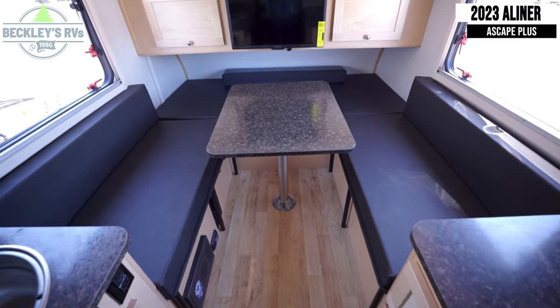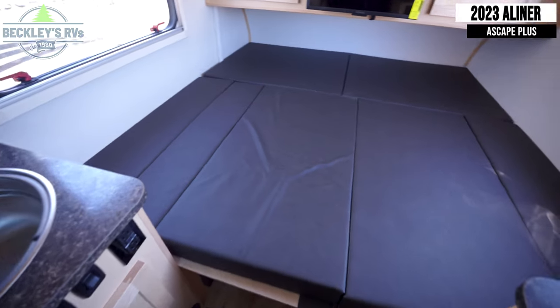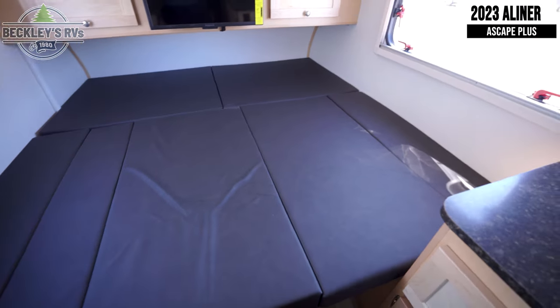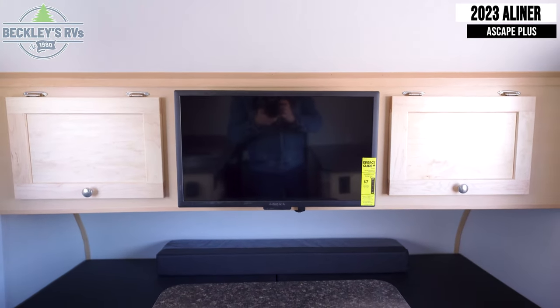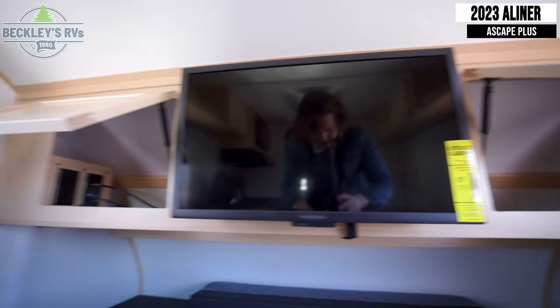Starting inside, you'll notice your dinette seating, which can double as your sleeping space when folded into a large bed. Above this is a 26-inch flat screen TV, which is flanked by storage cabinets on either side.